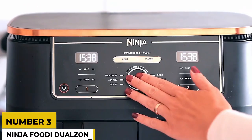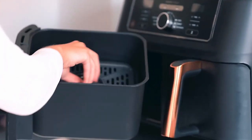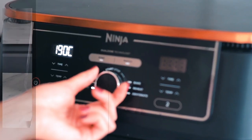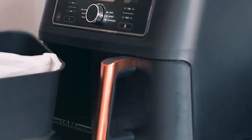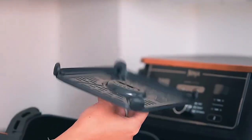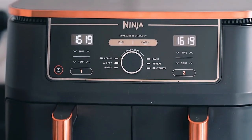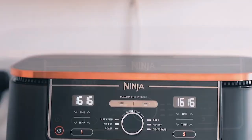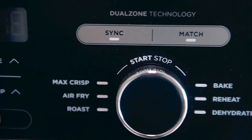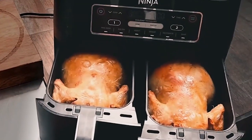Number three: the Ninja Foodi Dual Zone. According to a review by Food Network, the Ninja Foodi Dual Zone is the best dual basket air fryer. If you're already an air fryer convert, then you know how diversified they are. Perhaps it's time to take it to the next level. The Ninja Foodi, with its two four-quart baskets and compact design, is ideal for this purpose. Use the Foodi's smart finish function to simultaneously prepare two dishes that require different cooking times and/or temperatures, such as chicken breasts and french fries.